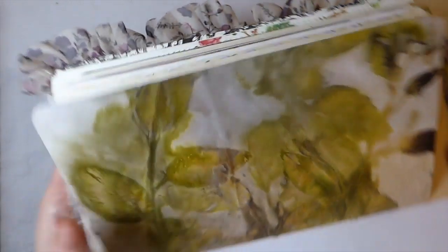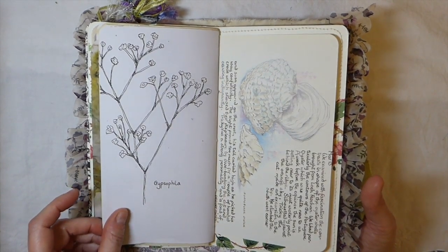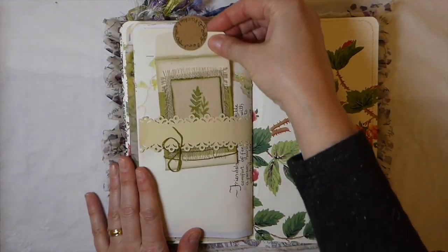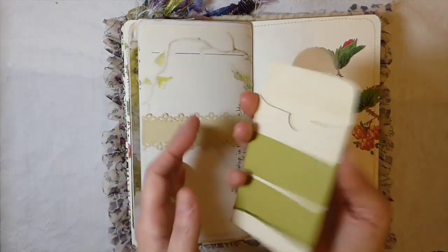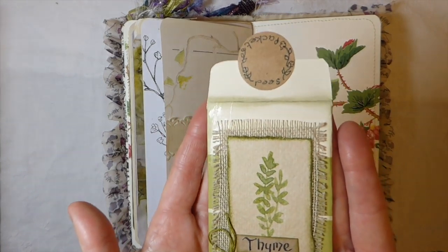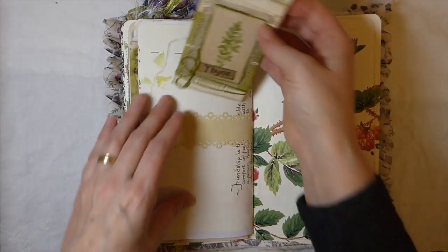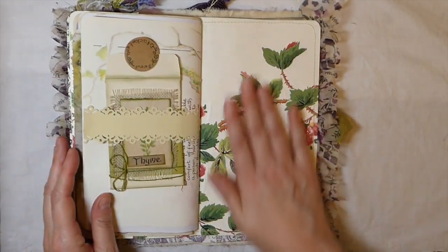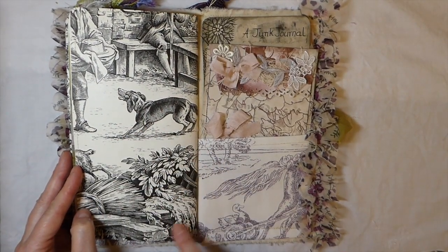Oh boy, look at that — how she has done that! Look at that page, isn't it gorgeous? That is so sweet. I love herbs and I cannot wait to get started with an herb garden this year — it's been years since I've had a place to garden. And then look at that raspberry design paper — so pretty!